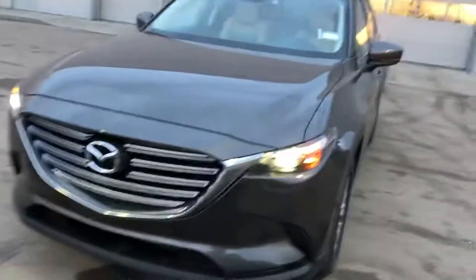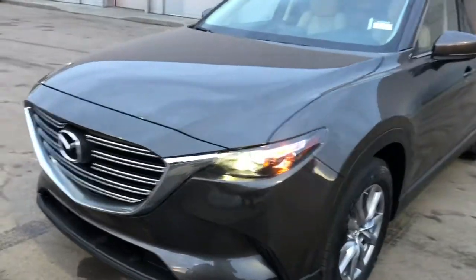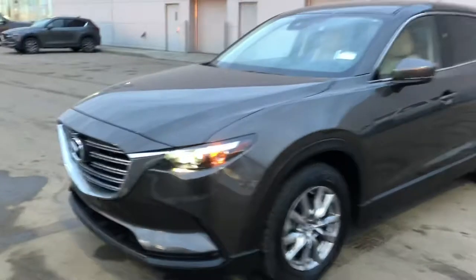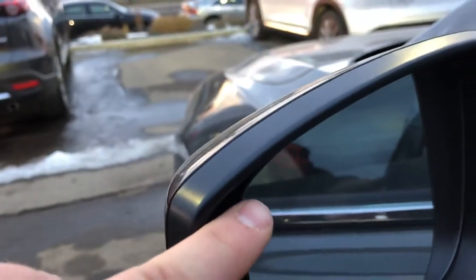Good evening Larry, my name is Luca here from LA Mazza — I'm the new car sales specialist. I just received your inquiry on this beautiful 2018 Mazza CX-9 all-wheel drive. On the front here, as you can see, beautiful bright LED lights on the wheels, privacy tinting, as well as blind spot monitoring.